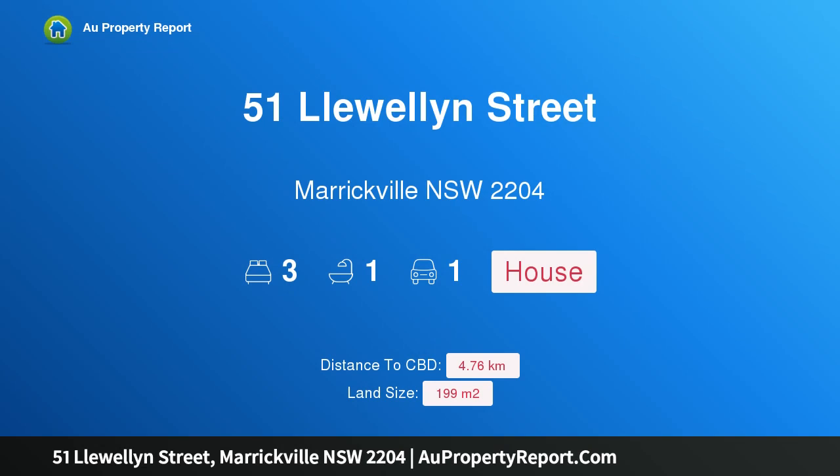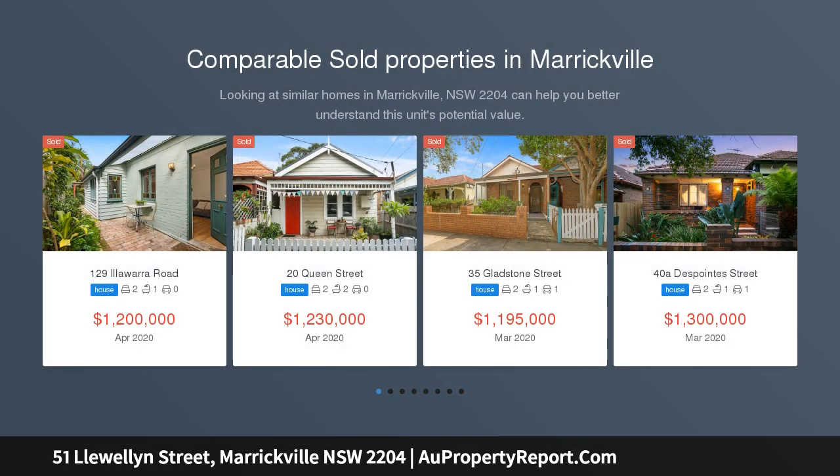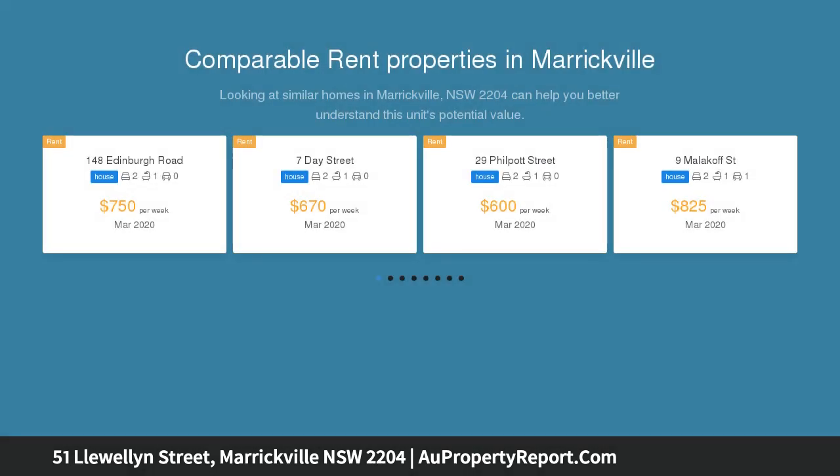Hi, I am glad to introduce property 51 Llewellyn Street, Marrickville NSW 2204, a classic parkside semi ready for transformation. Offered for the first time in almost 30 years, this C1910 Federation home holds a coveted setting fronting a leafy open expanse of Enmore Park.